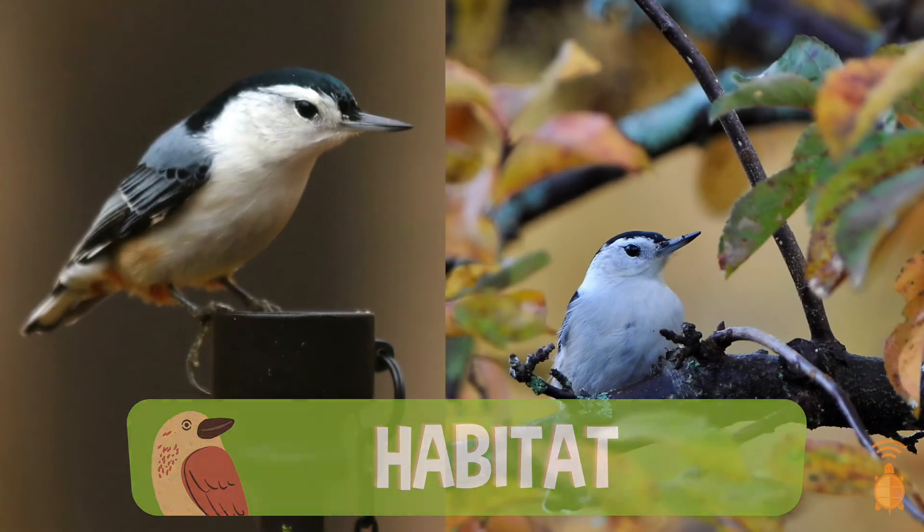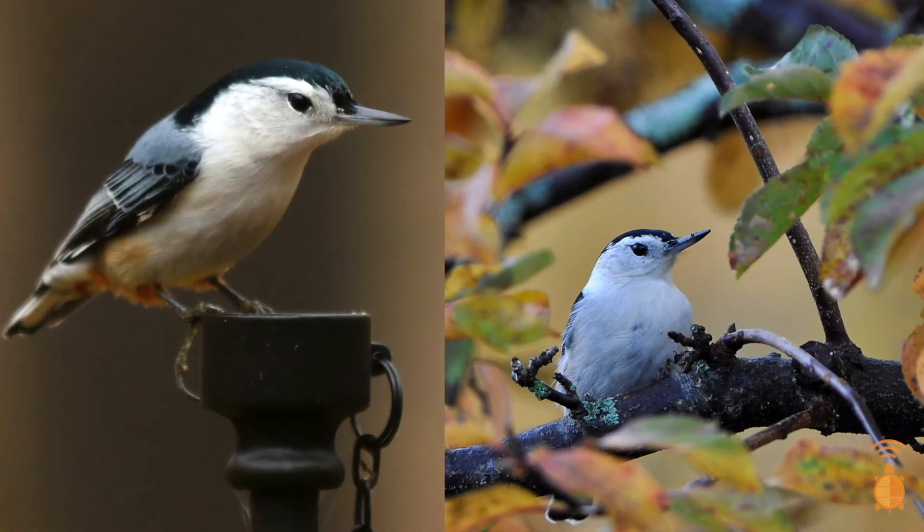They can be found in neighborhoods, in parks, and really any woodland where you have some mature deciduous trees.